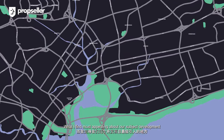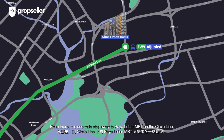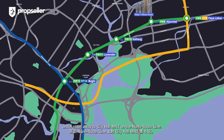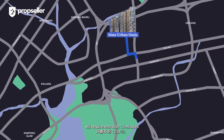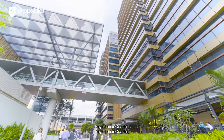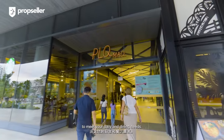What I find most appealing about this development is the advantageous convenience it offers. In terms of transportation, Sims Urban Oasis is an 8-minute walk to Aljunied MRT on the East-West Line. From there, it is one train stop away to Paya Lebar MRT on the Circle Line, three train stops away to Bugis MRT on the Downtown Line, and four stops away to City Hall MRT on the North-South Line. For those driving, the daily commute to the CBD will take less than 12 minutes via Nicoll Highway. Furthermore, the lifestyle trifecta of Paya Lebar Square, Paya Lebar Quarter, and Singpost Centre shopping malls are only four bus stops away, offering a plethora of options to meet your daily and dining needs.